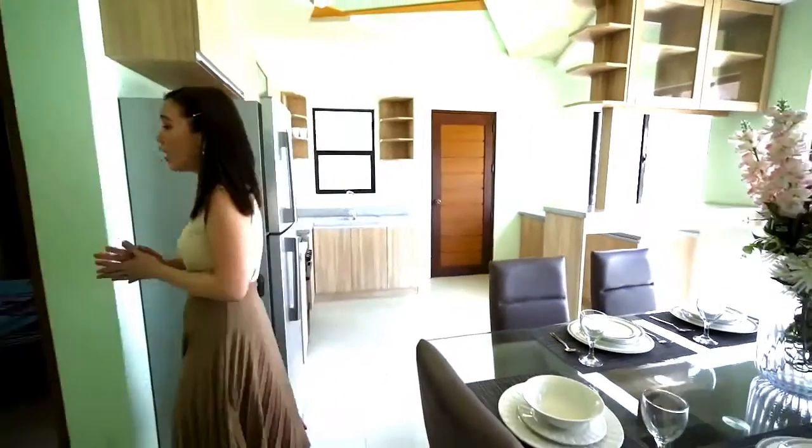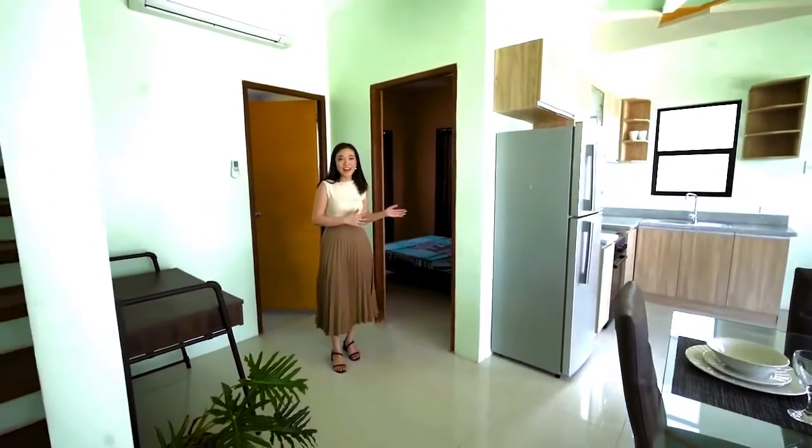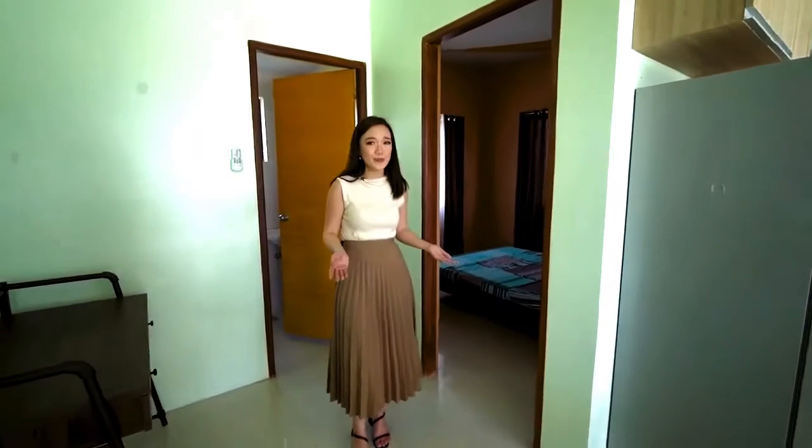Another feature of this Sofia House model is this room on the ground floor that can fit a twin-size bed. You can even convert it as a maid's quarter or your workspace, and beside it is also a toilet and bath.